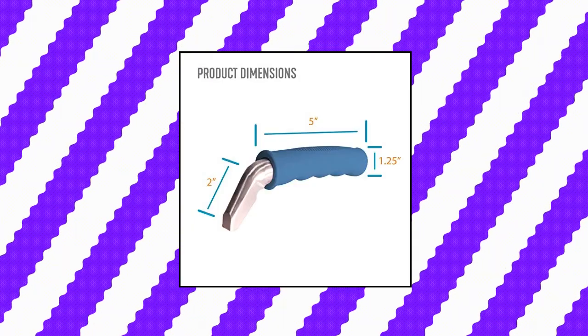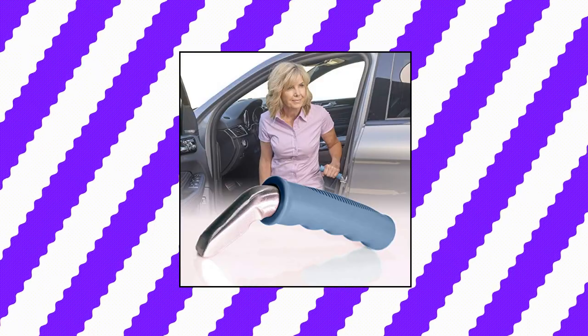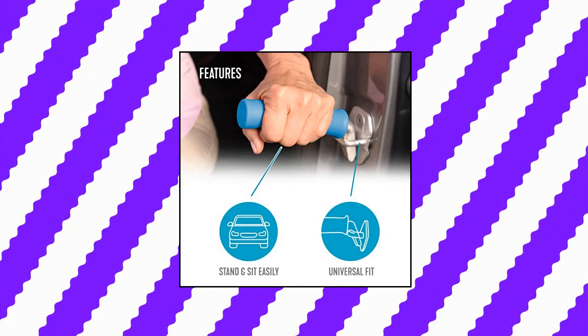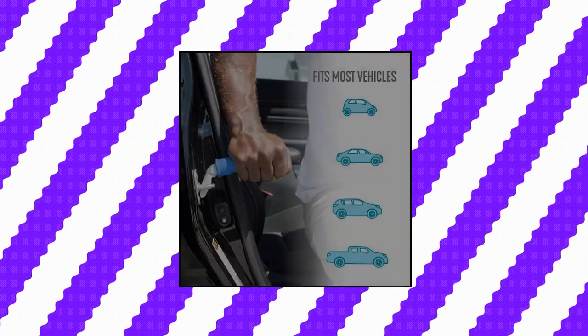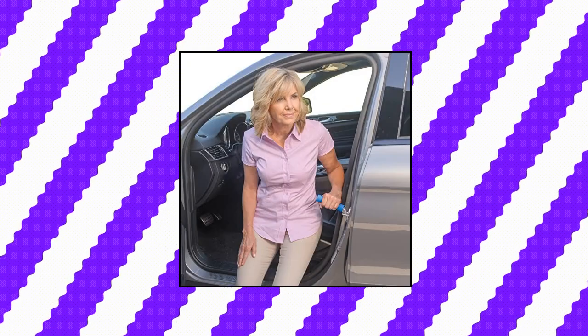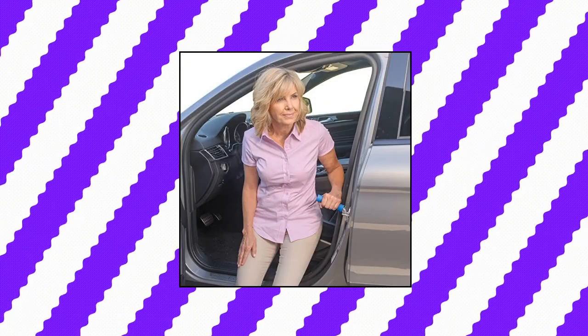Able Life Auto Cane — Prevent Falls. The handle provides users with stability and balance when standing or sitting from the car. Compatible with most vehicles, the grab bar fits parallel to your car when inserted into a U-shaped door striker or latch. No modifications required. Lightweight and portable — store the 1-pound car assist handle in your glove box, door compartment, or purse.